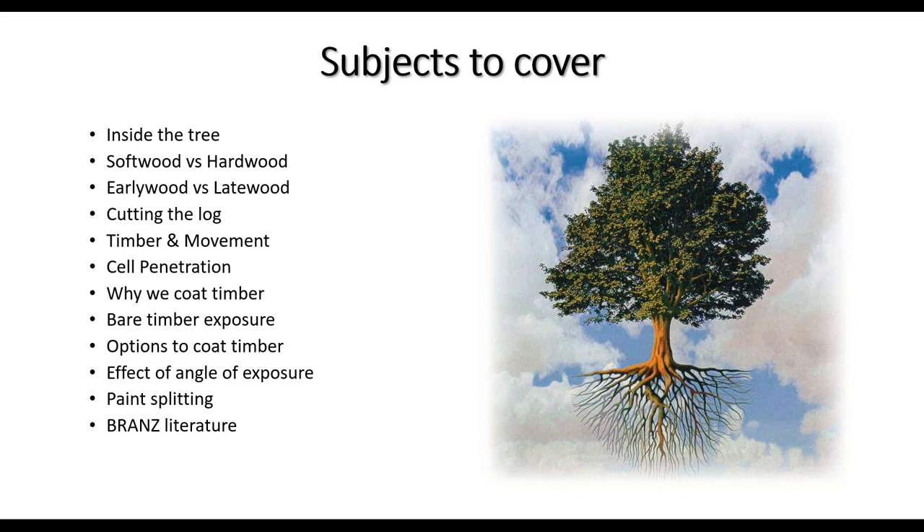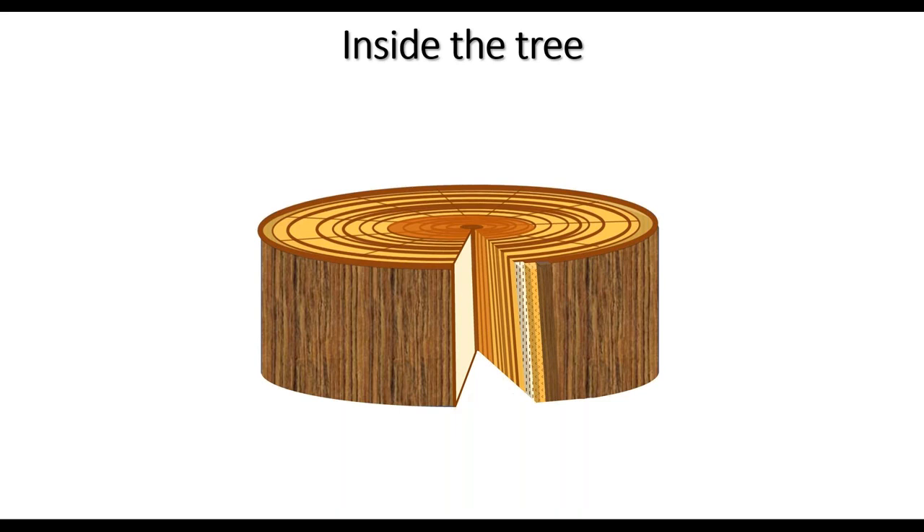On the right there's a tree — trees are natural, they're not processed like we can make jib board or chip board. We're dealing with a natural product. It's got roots, leaves, and branches, but today we're only interested in the trunk because it's the trunk that we chop up and make all those different profiles of timber. Timber is full of carbon so that's a good thing — we grow lots of it in New Zealand.